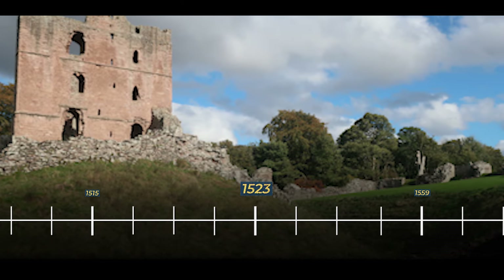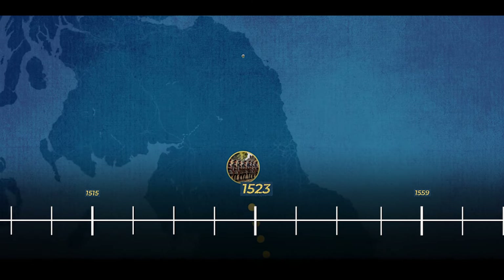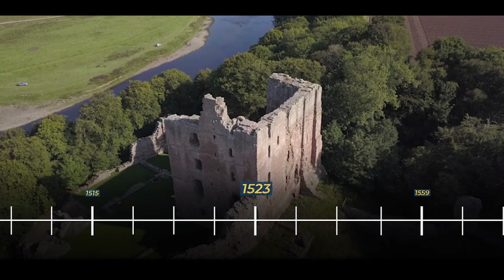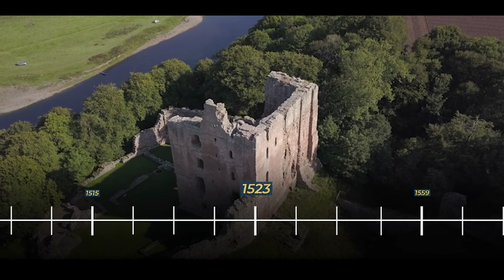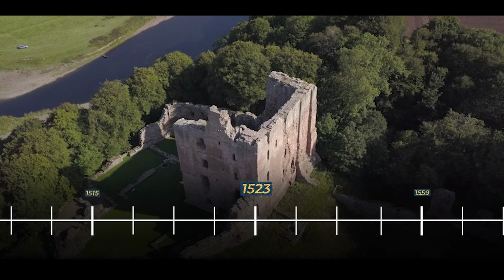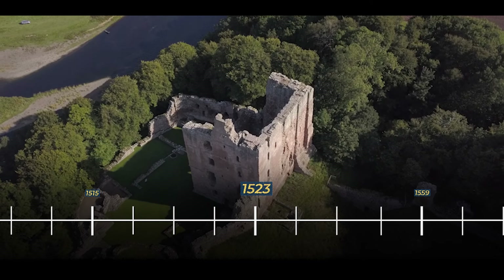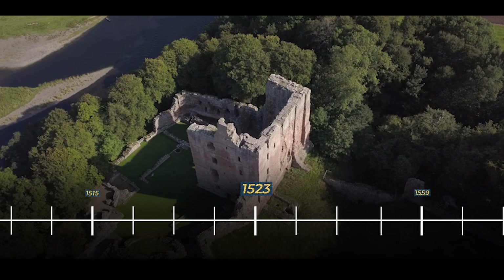In 1523, to fortify the castle against potential aggression, gunners from Portsmouth were dispatched to reinforce Norham's garrison. This strategic move was aimed at bolstering the castle's defensive capabilities in response to the heightened tension and perceived risk of a Scottish attack. Fortunately, the proactive reinforcement of Norham Castle proved effective. The Scots opted not to launch an attack, likely deterred by the strengthened garrison and the formidable defensive measures in place.